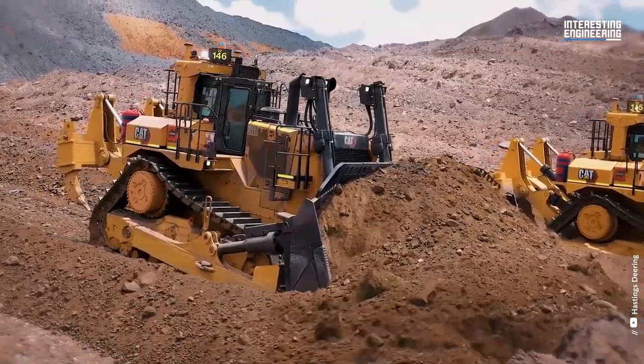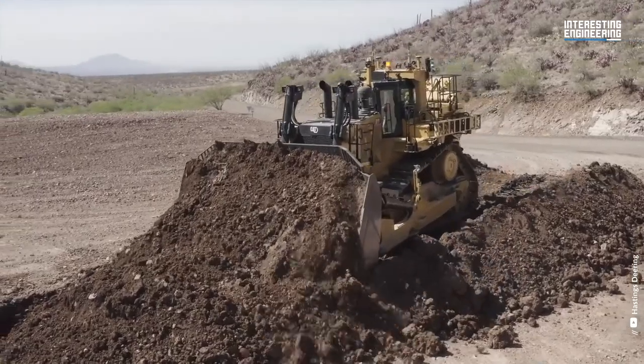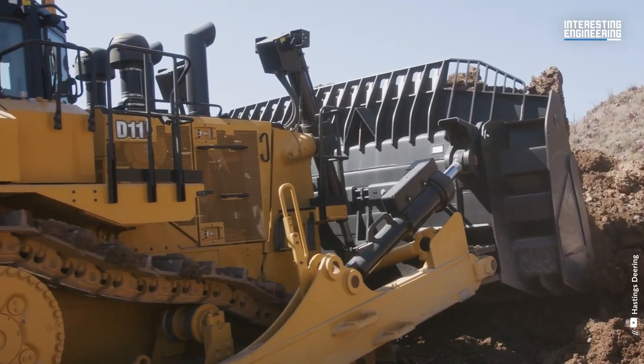Did you know that Rampage from the Transformers: Revenge of the Fallen movie is a Caterpillar D11 Bulldozer? This is as cool as it gets.